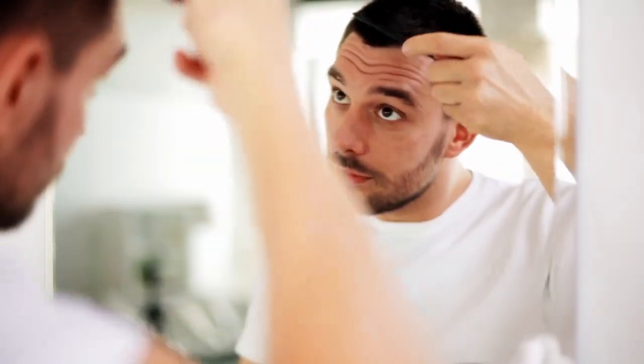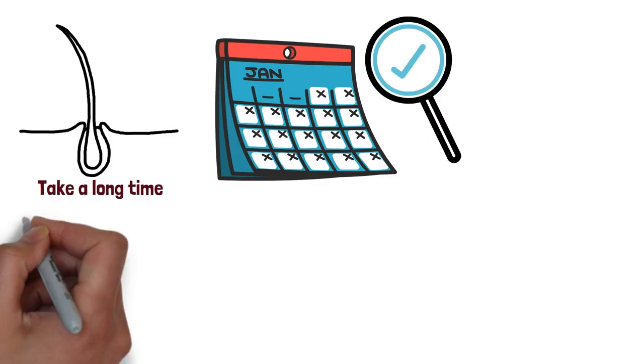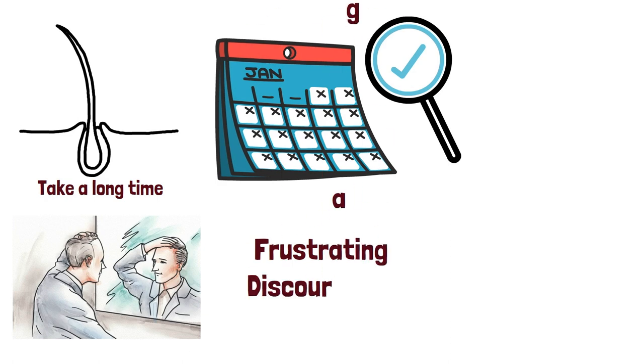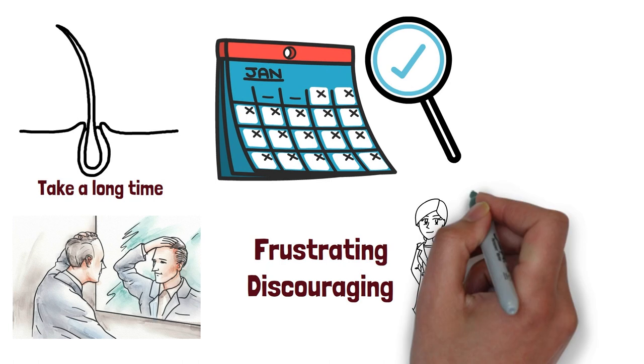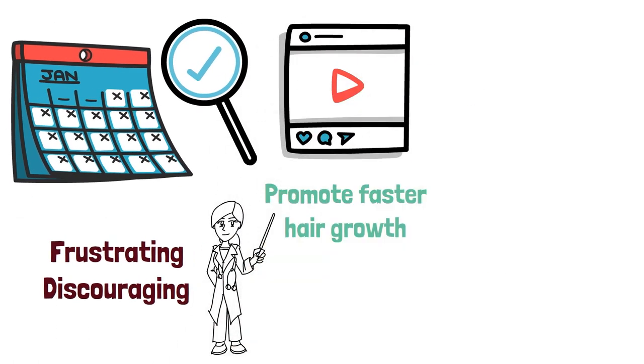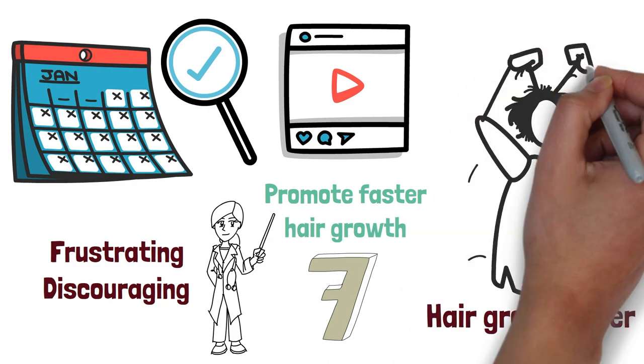Hair growth is a process that can take a long time for many people, as it can take months for some to see any real results. If you have been struggling with slow hair growth, it can be frustrating and discouraging. However, there are several strategies you can use to help promote faster hair growth. In this video, we will discuss seven ways to make your hair grow faster, as well as what causes hair growth in the first place.